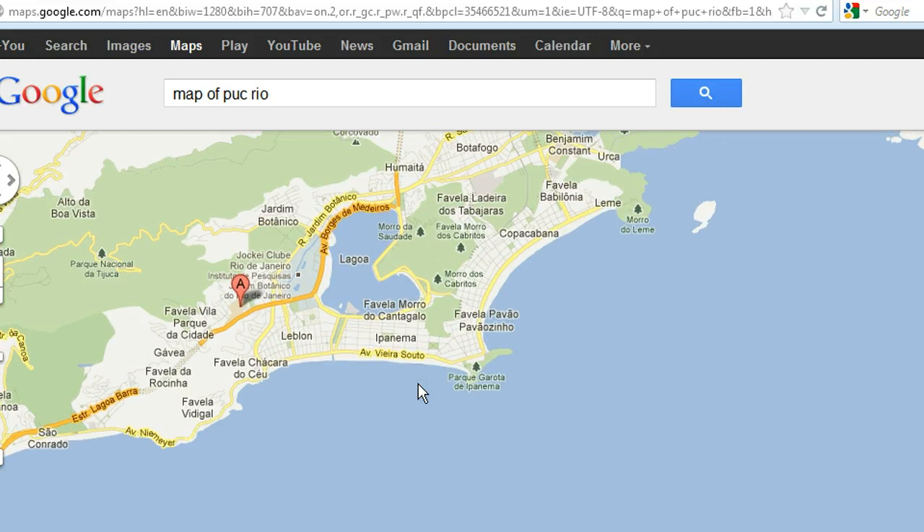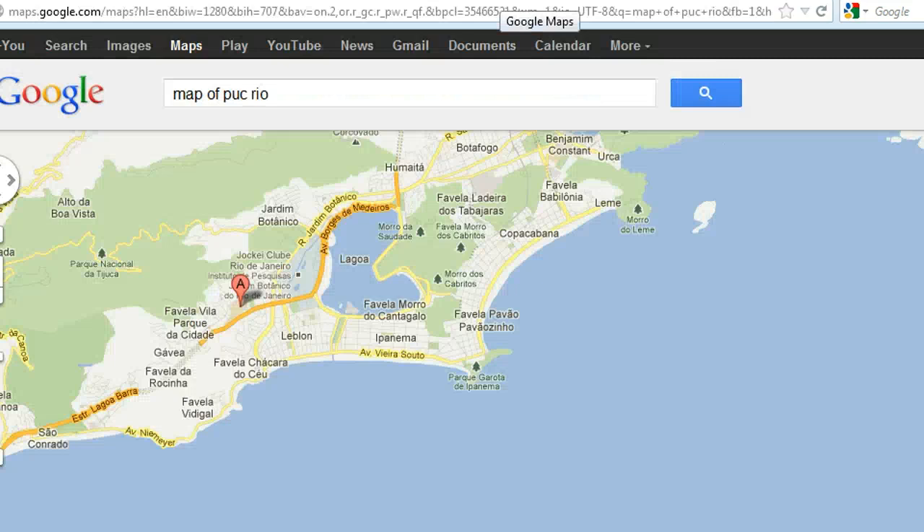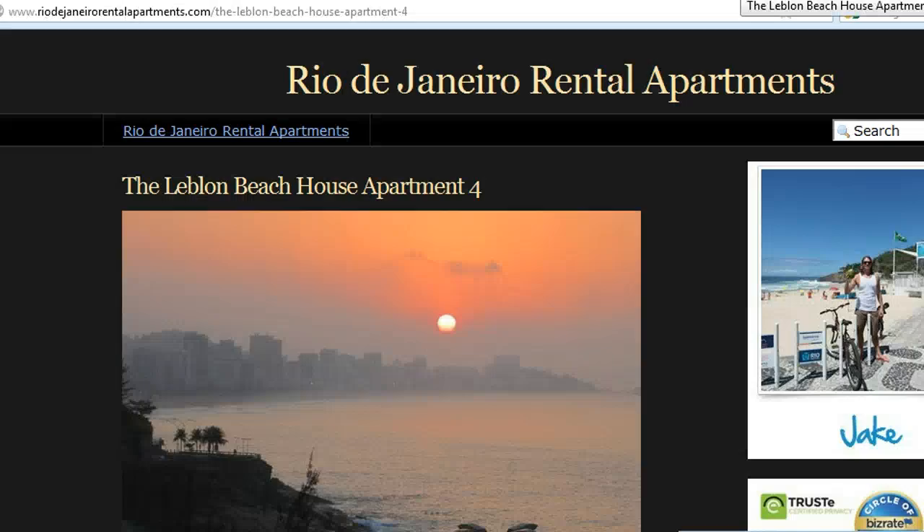This is a good map to see it. Here's the university. The nice neighborhoods for rental apartments: Leblon is perfect, Ipanema, Copacabana, and Leme.